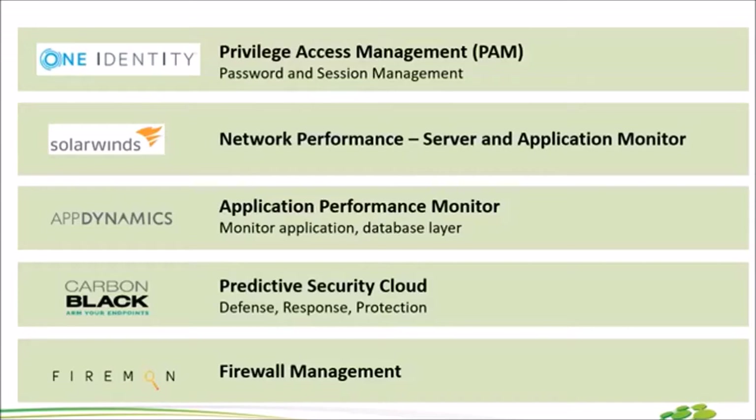ตัวถัดไป FireMon จำง่ายๆ คือ Firewall Management ถ้าลูกค้ามี Firewall ต่างๆ หลายตัว จะเป็น Cisco, Check Point, หรือ Fortinet ก็ตาม เราจัดการได้หมดเลยนะคะ นี่คือตัว FireMon